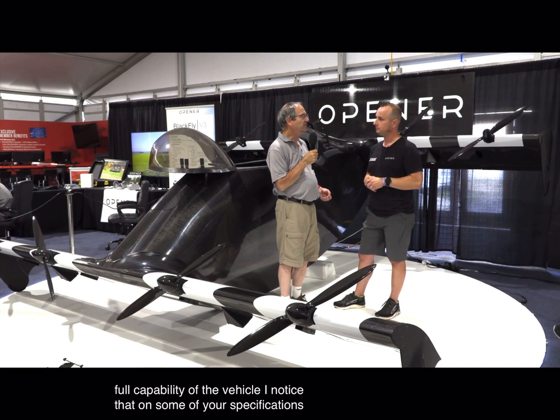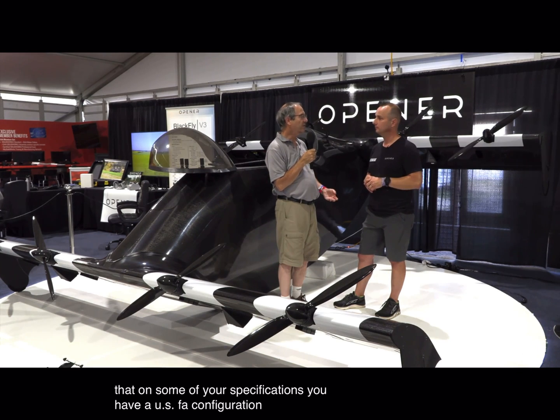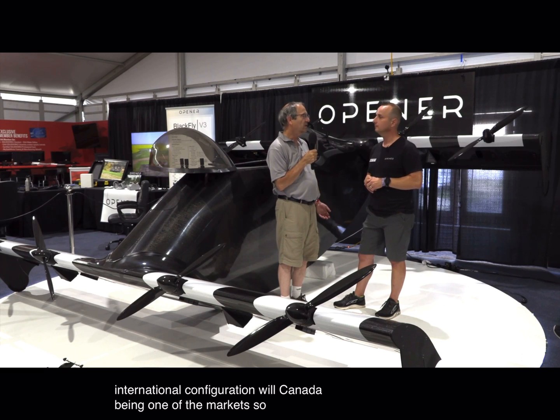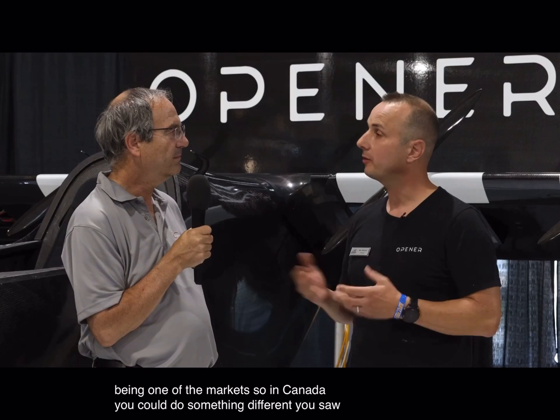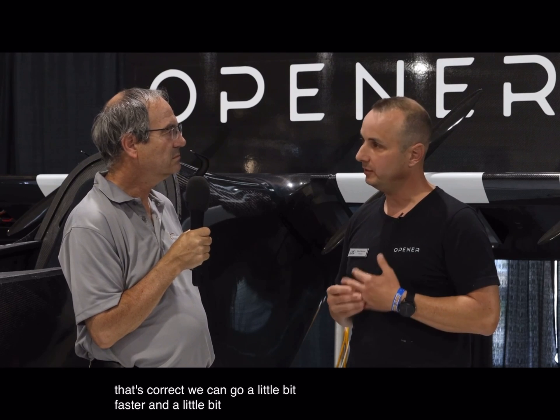On some of your specifications, you have a U.S. FAA configuration and an international configuration, with Canada being one of the markets. In Canada, could you do something different? The regulatory environment in Canada is slightly different than the U.S., so yes — we can go a little bit faster and a little bit further.